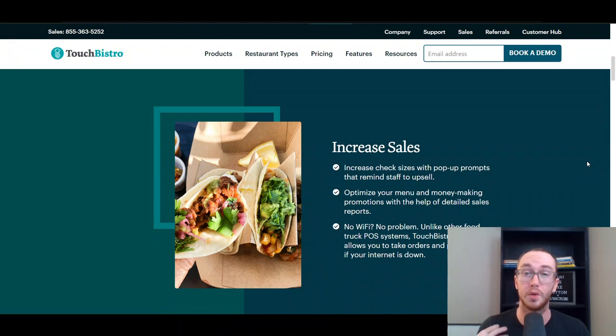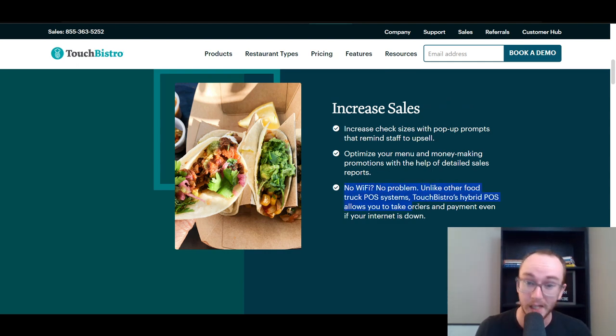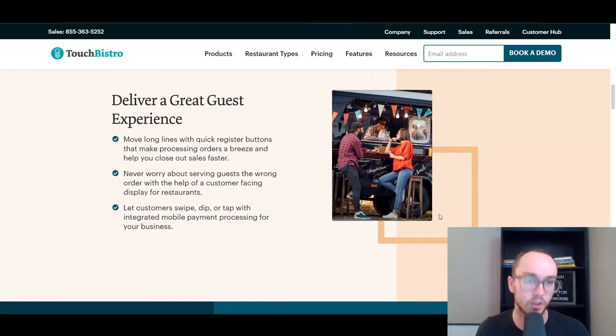They have things specifically catered to food trucks as well. Unlike other food truck POS systems, Touch Bistro's hybrid POS allows you to take orders and payment even if your internet is down — a very nice perk. They also have pop-ups to remind your staff to do upsells, you can optimize your menu, and you get detailed sales and analytics reports. This is especially useful if you've hired staff that runs and operates your point-of-sale system within your food truck business.